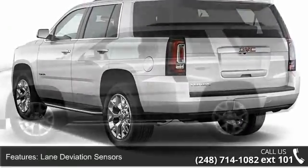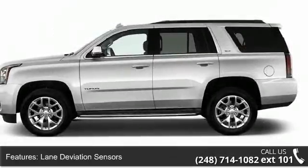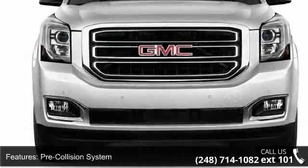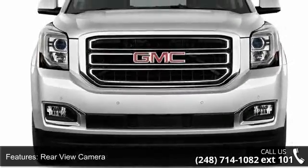Enjoy these notable features: lane deviation sensors, pre-collision system, rear-view camera, rear-view monitor in-dash, and parking sensors front and rear.